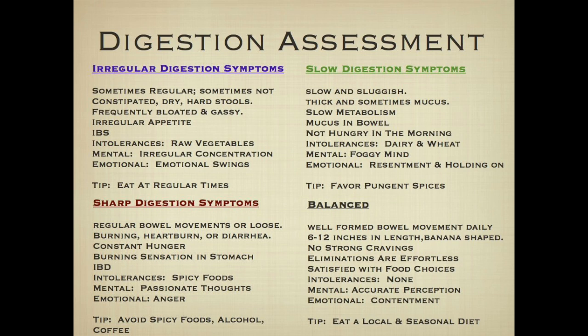Balanced digestion is what we're all striving for: well-formed bowel movements at least once daily, six to twelve inches in length, banana-shaped, no strong cravings, satisfied with food choices, no pronounced food intolerances. Balanced digestion in the mind means accurate perception in life and a feeling of continuous contentment.